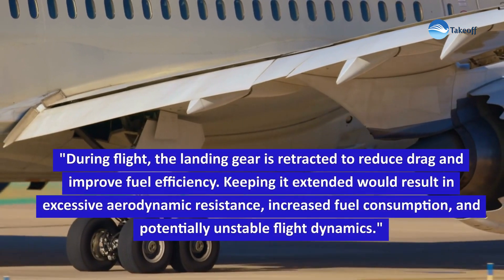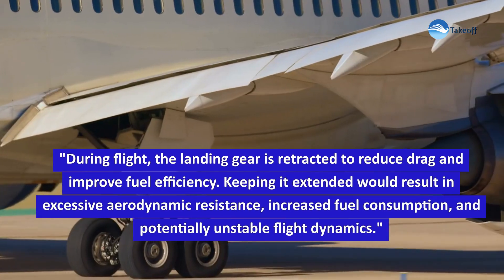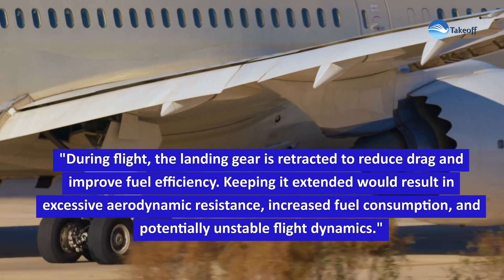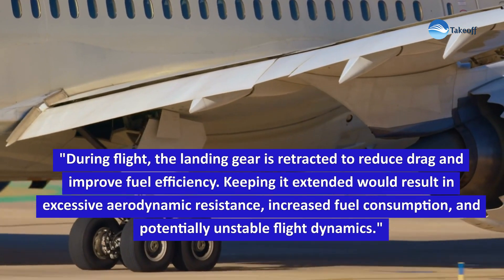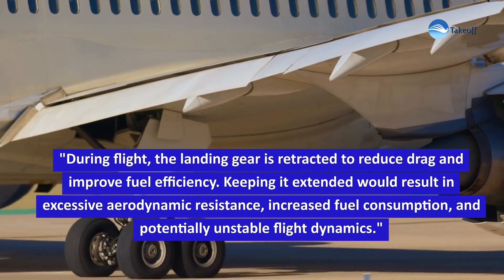During flight, the landing gear is retracted to reduce drag and improve fuel efficiency. Keeping it extended would result in excessive aerodynamic resistance, increased fuel consumption, and potentially unstable flight dynamics.